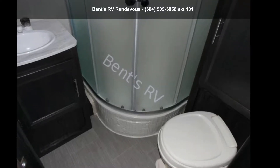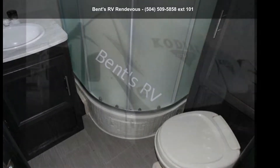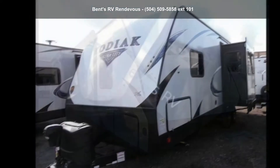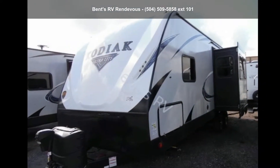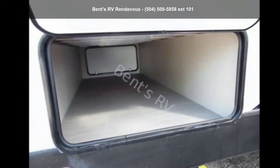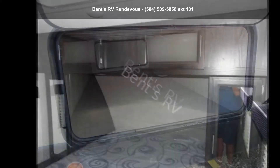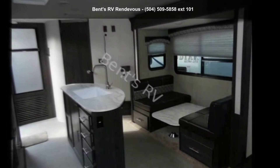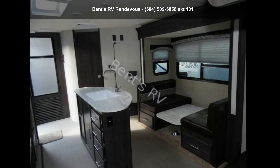Travel in style with this Dutchman 2018 Kodiak 253 RBSL. If you are looking for an RV with quality construction and ease of towing, this may be the one. Perfect for vacationing, adventuring, or just relaxing, this travel trailer awaits you. Let us put you in the right RV for your needs. Call the dealer now for more information.